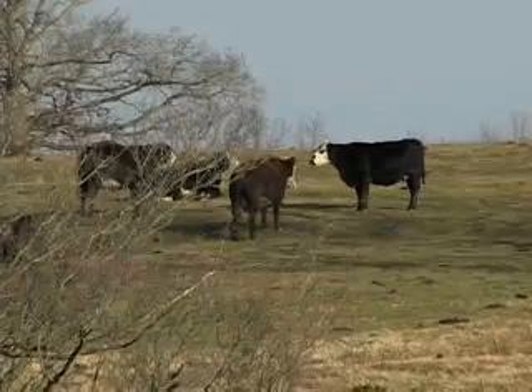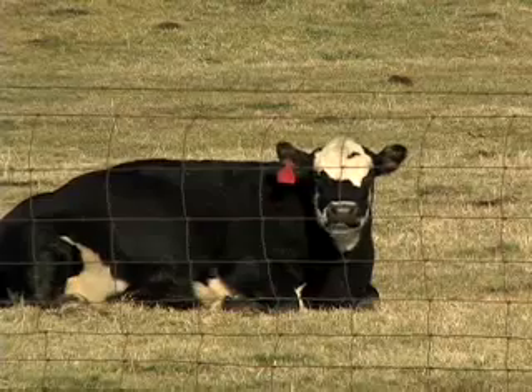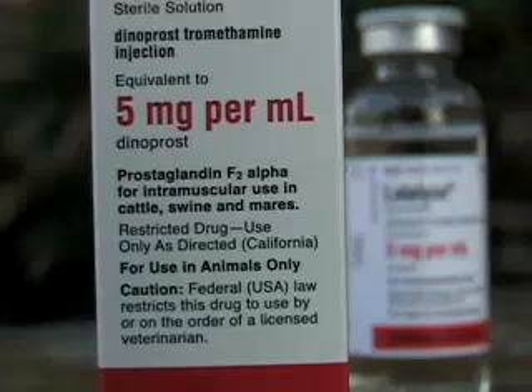UT experts say one way to increase reproductive health is through embryo transfers. And here they're working with a hormone called prostaglandin.